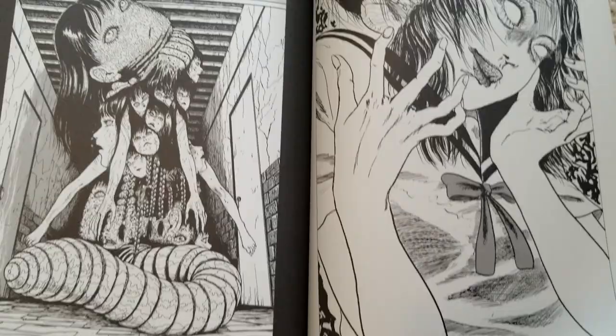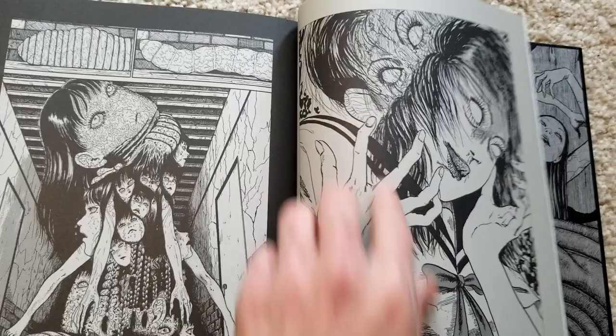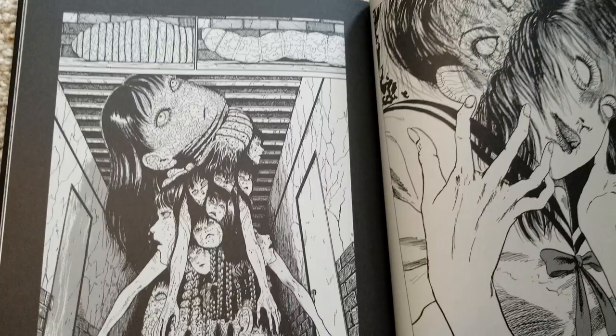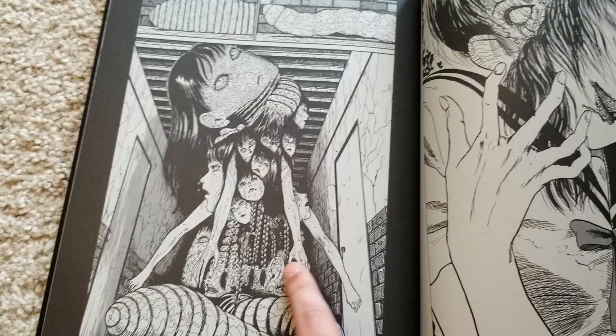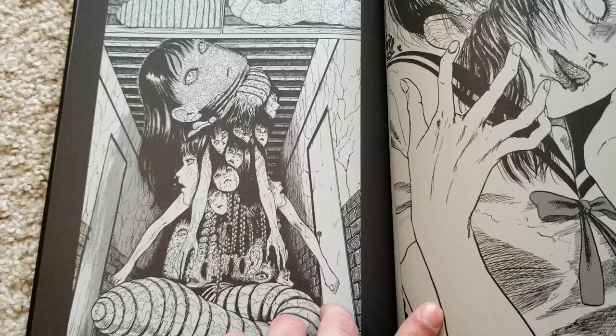Here we have some of my favorite pieces: Tomie with the after-image, and then monster Tomie, which is incredible. I really like the braids here — I read in the commentary that this was inspired by a description of the monster in Lovecraft's Dunwich Horror, where the monster was described as having a body that looked like undulating ropes. That's where that idea came from, and it remains a very iconic image.